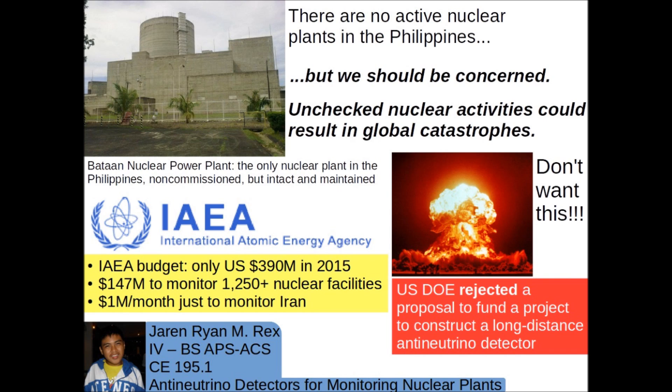That is the mission of the IAEA, but its importance is underestimated. The budget of the IAEA is quite small for its needs. Constantly monitoring nuclear facilities around the world is very expensive. Sadly, the U.S. Department of Energy rejected a proposal to fund the construction of a long-distance anti-neutrino detector called Watchman, which would have been good in many situations.